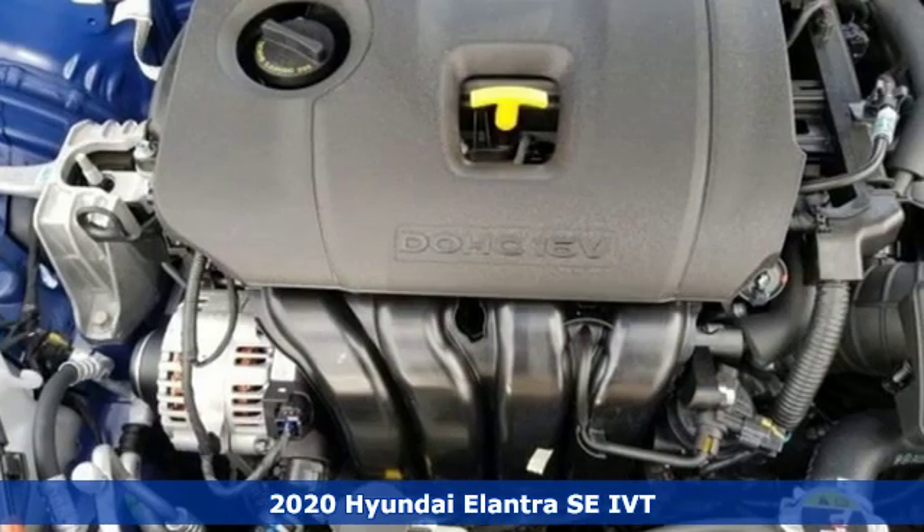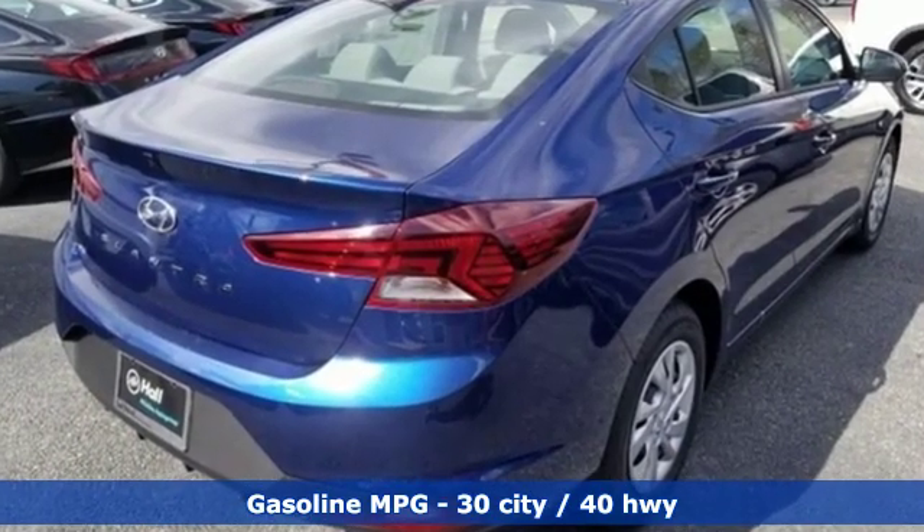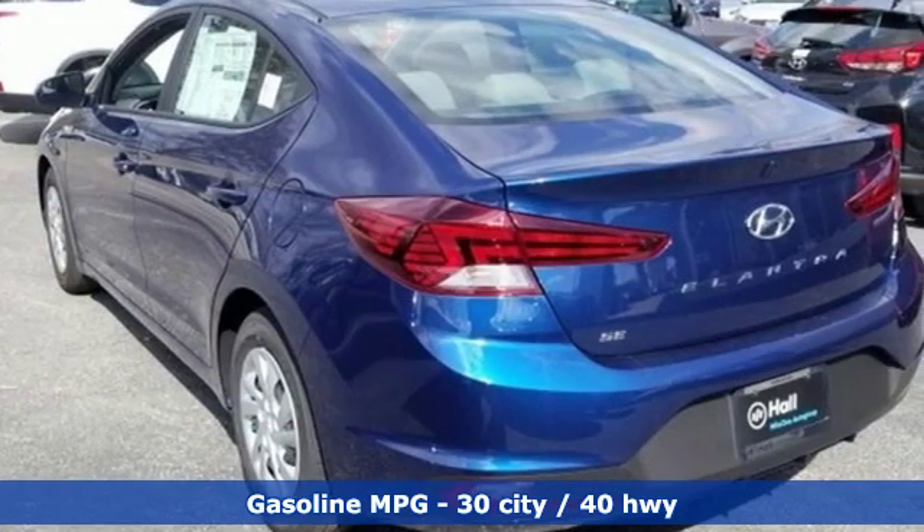It comes with great features you'll love: external memory control, wireless phone connectivity, dual zone climate control, multi-function steering wheel, and manual tilting steering column.